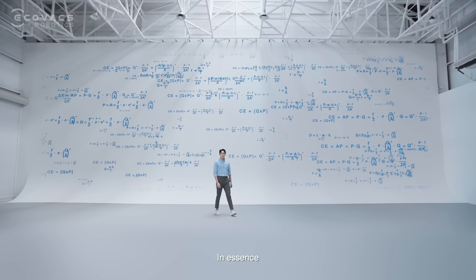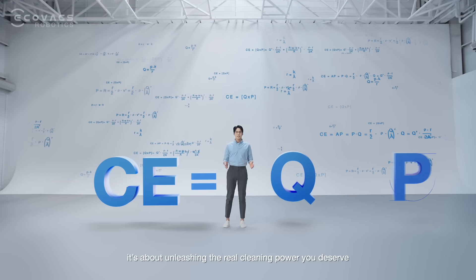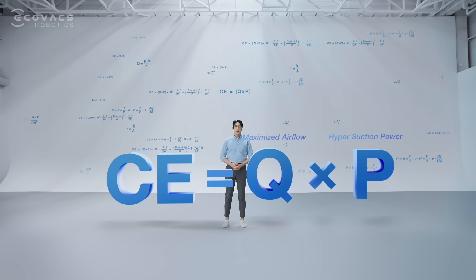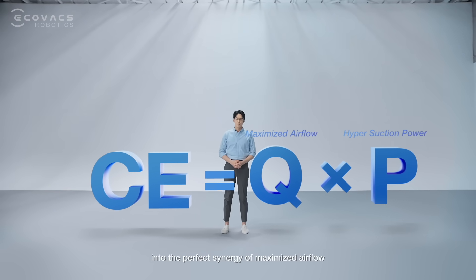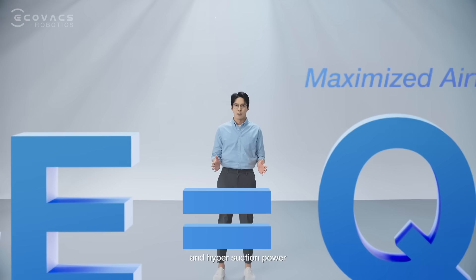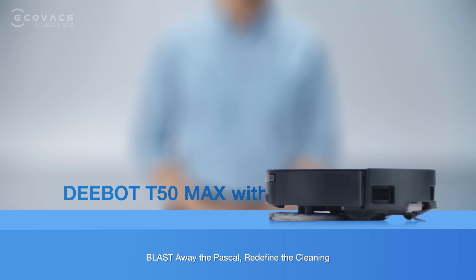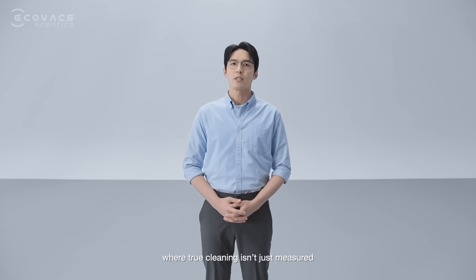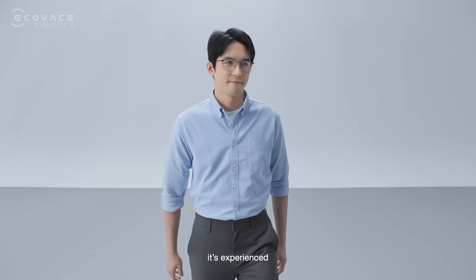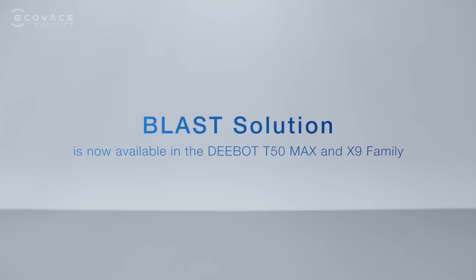In essence, true cleaning isn't just about higher Pascal alone — it's about unleashing the real cleaning power you deserve. Blast solution transforms cleaning from a promise into the perfect synergy of maximized airflow and hypersuction power. Blast away the Pascal. Redefine the cleaning. Welcome to the new era of cleaning where true cleaning isn't just measured, it's experienced. Blast solution's grand launch in 2025 is now available in the D-Bot T50Max and X9 family today.